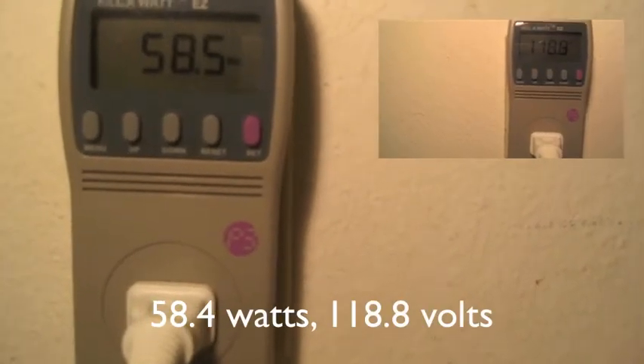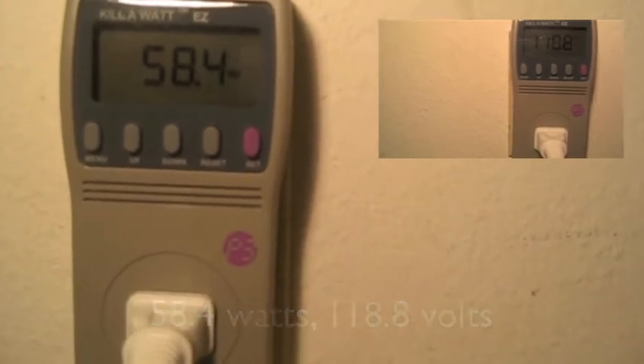Here is our second reading for the 60-watt incandescent light bulb. We repeated twice more for accuracy.